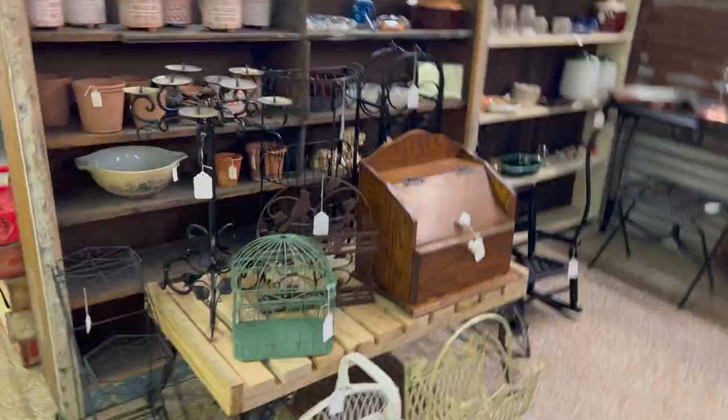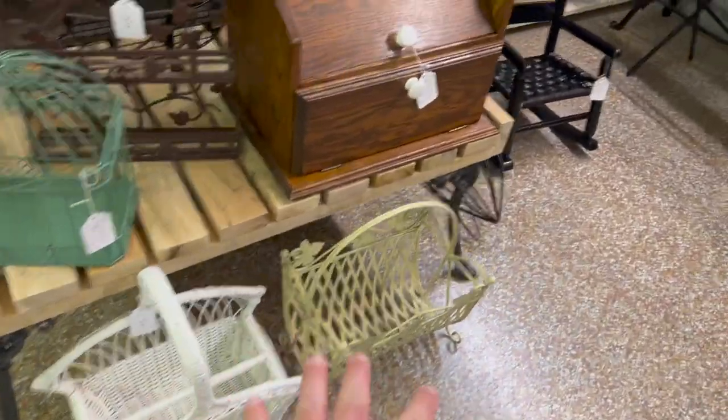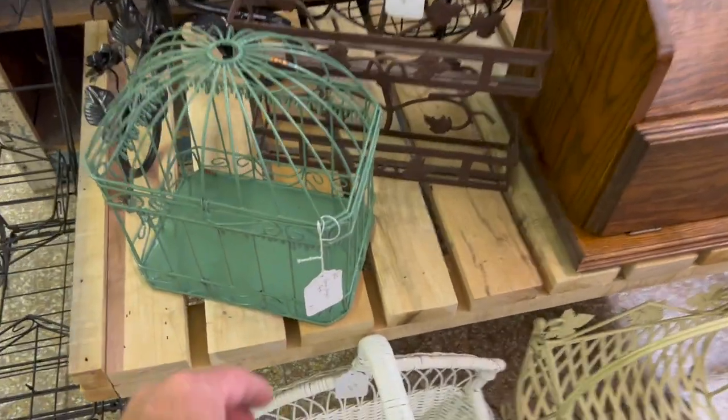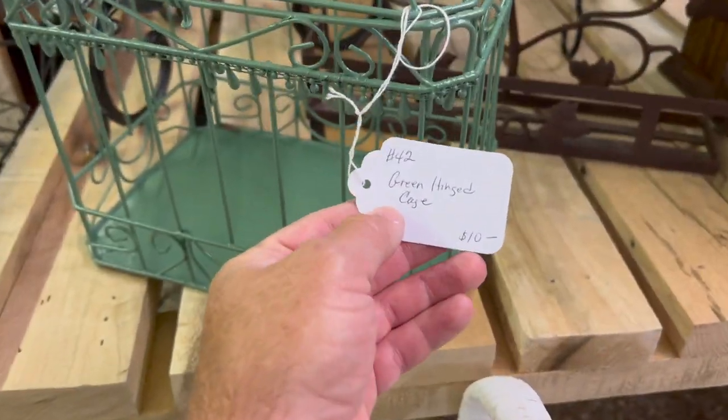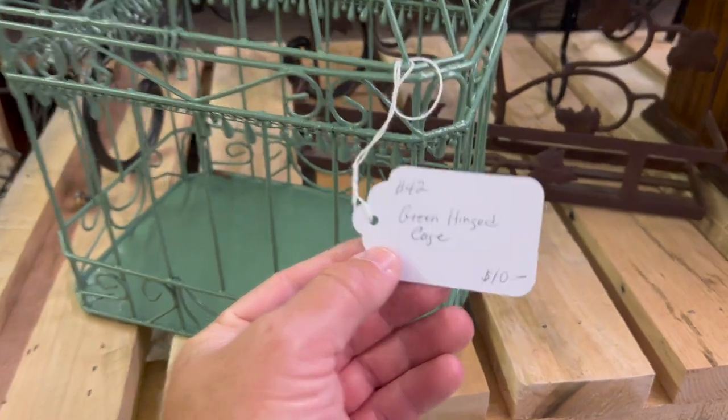The garden side of the display has increased quite a bit. I've got a neat wicker basket here, two magazine-type holders — one's metal, one's wicker. There's a bird cage here, a little hinged cage that would be pretty for any type of arrangement. It's $10.